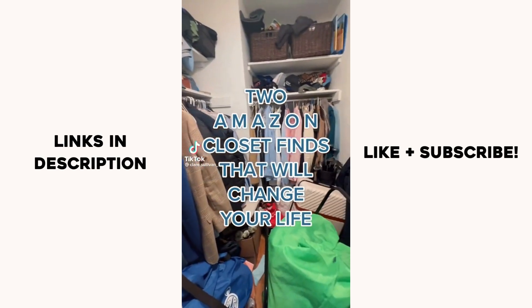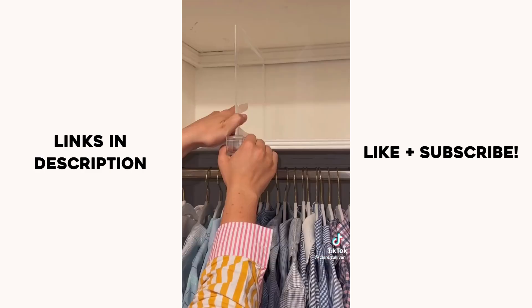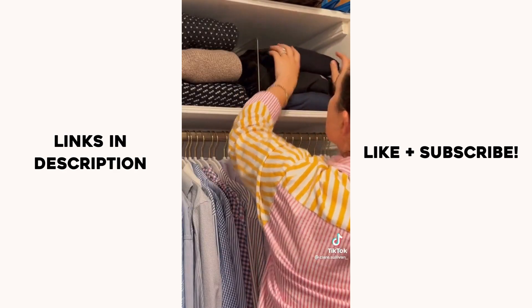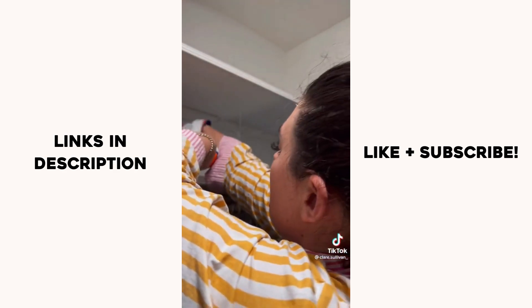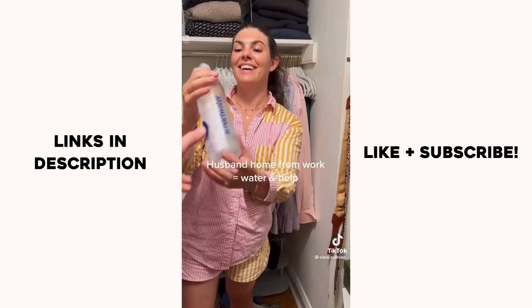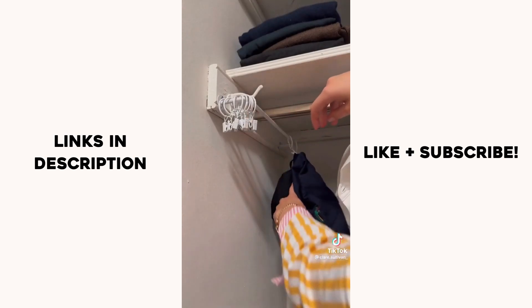I love when something is so simple but so effective, and these Amazon shelf dividers are just that. They completely transformed my husband's messy shelf into a highly organized, neat, and compact area for his clothing. By this time it was getting late — my husband was home from work, so he helped me install this game-changing little device from Amazon.